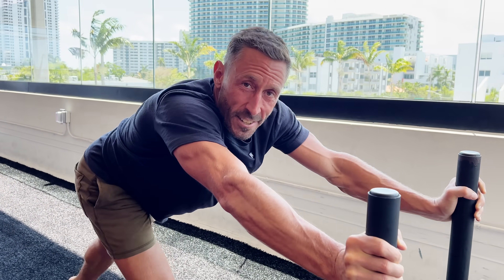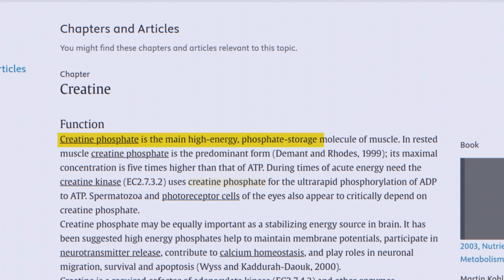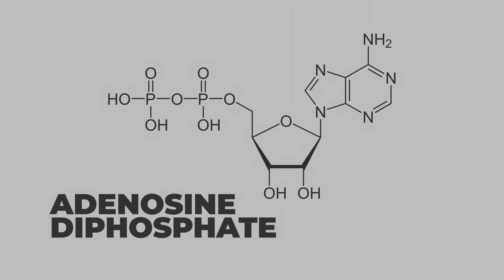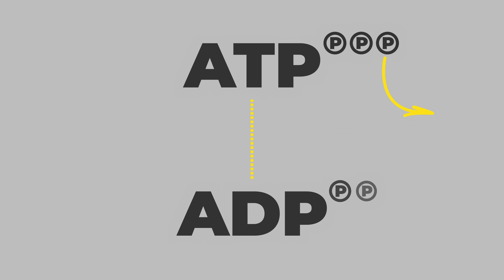When you eat creatine, it's stored in your muscles as phosphocreatine. That phosphate group ends up being a donor to an ADP molecule — adenosine diphosphate. It's a storage form of fast energy for your muscles. When ATP becomes ADP, creatine quickly donates a phosphate to that ADP, making it ATP again. That's how you get fast explosive movements and why creatine helps with energy production for strength, recovery, and explosivity.